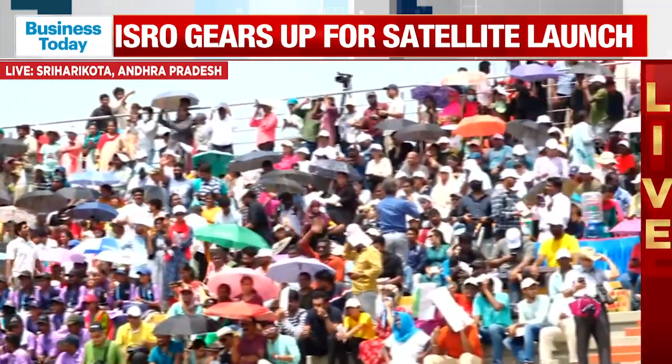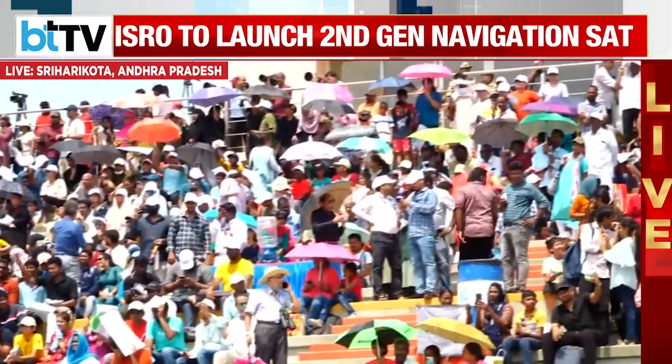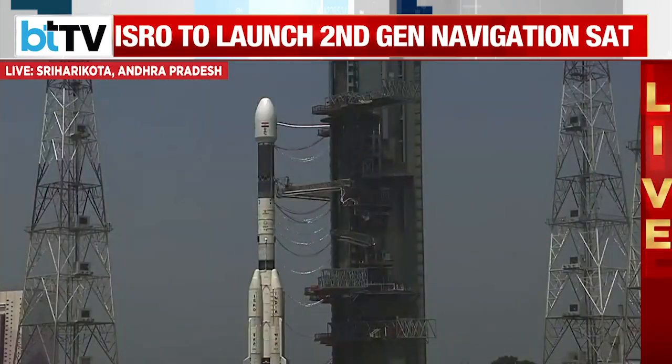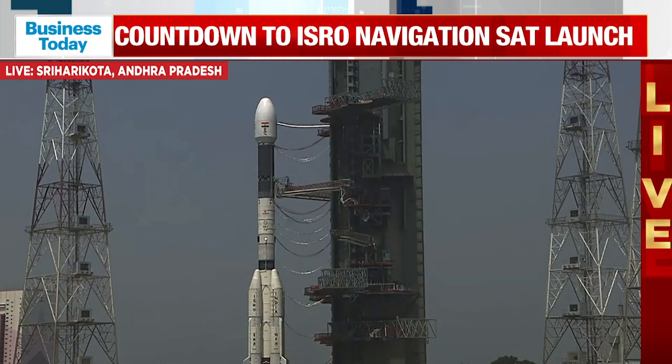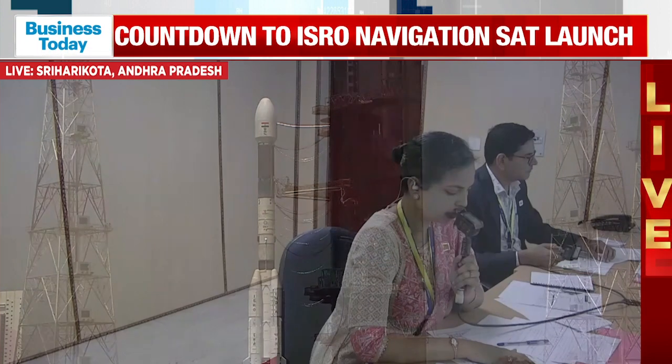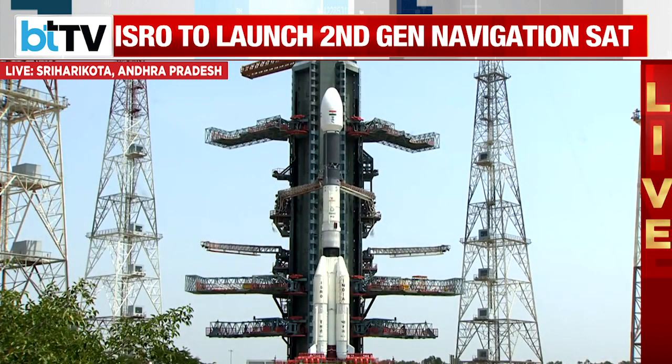Let me remind viewers that the geosynchronous transfer orbit of NVS-01 has a perigee of 170 km — the point nearest to the Earth — and an apogee, or farthest point from Earth, of 36,744 km nominally. Thrust burns of the satellite will then take it to the geostationary orbit.